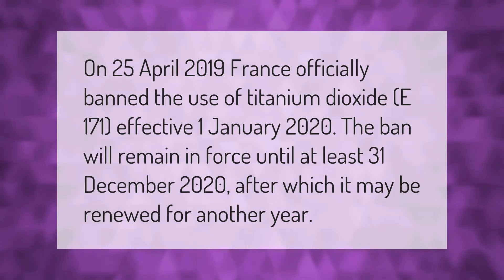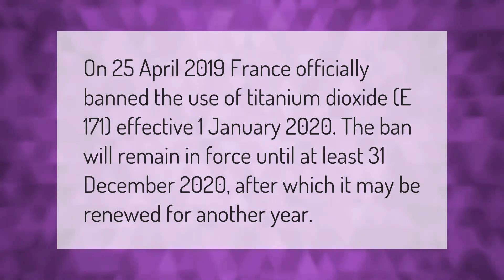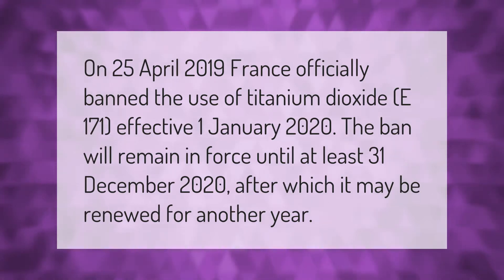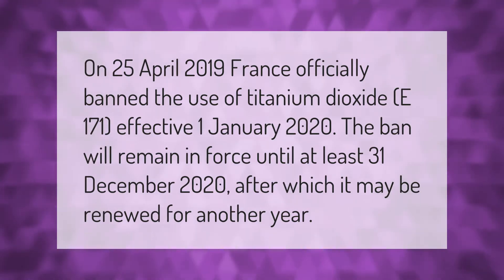On 25 April 2019, France officially banned the use of titanium dioxide E-171, effective 1 January 2020. The ban will remain in force until at least 31 December 2020, after which it may be renewed for another year.